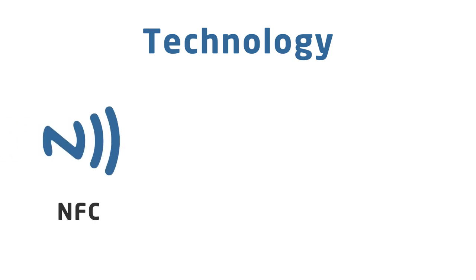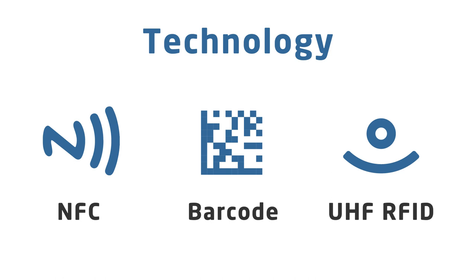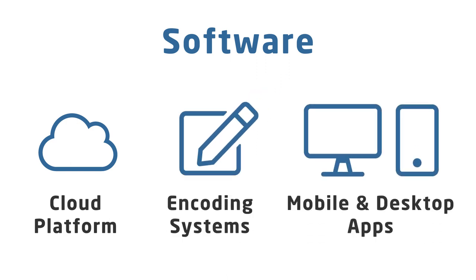We work with a full suite of Connected Things technologies, including NFC, barcodes, UHF RFID, and more. We have a range of software for Connected Things, including a cloud platform to manage and analyze tags, commercial NFC tag encoding systems, and mobile and desktop apps.